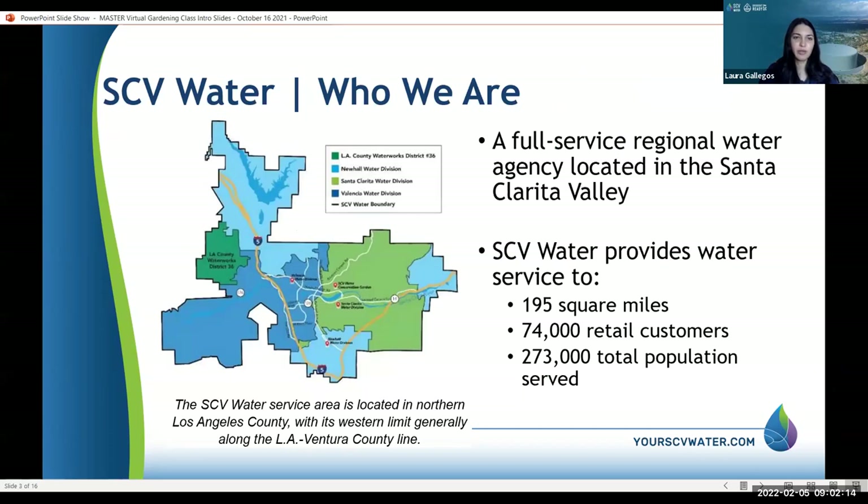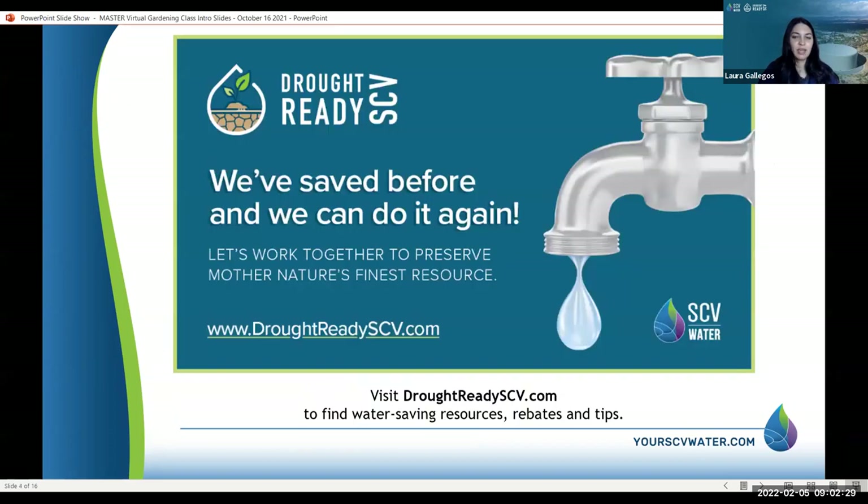A little background on who SCV Water is — we're a full service regional water agency located in the Santa Clarita Valley. We provide water to approximately 273,000 residents. Despite the rain we got in December, we are still in a drought, so we're asking everyone to continue to save water. Together we can make a difference.